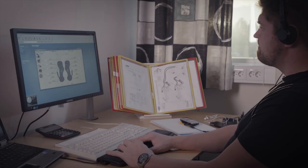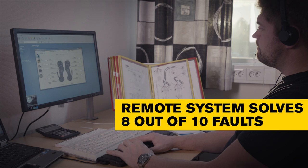The remote support runs troubleshooting protocols, basic calibration, and tracks larger faults, saving both time and money. 8 out of 10 faults are solved this way.